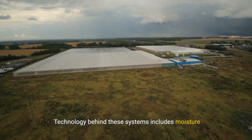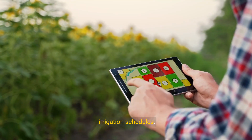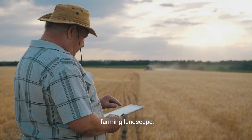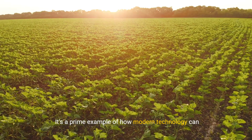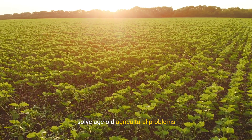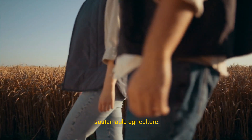The technology behind these systems includes moisture sensors, weather stations, and cloud-based software that create responsive irrigation schedules. Implementing smart irrigation transforms the farming landscape, offering a sustainable solution that benefits both the environment and the farmer. It's a prime example of how modern technology can solve age-old agricultural problems. Next, you'll see how vertical farming takes innovation to the next level, creating new opportunities for efficient and sustainable agriculture.